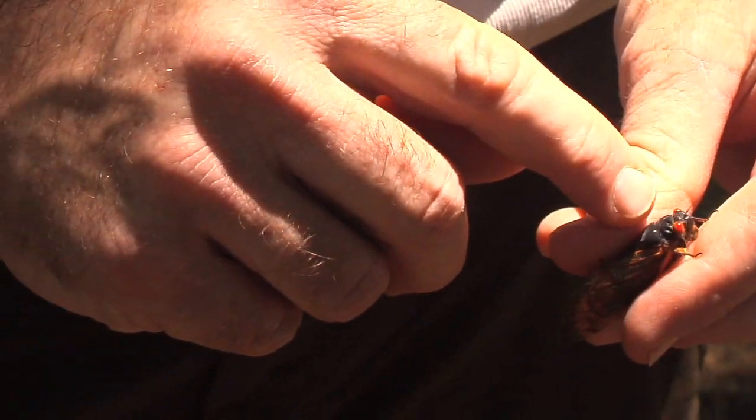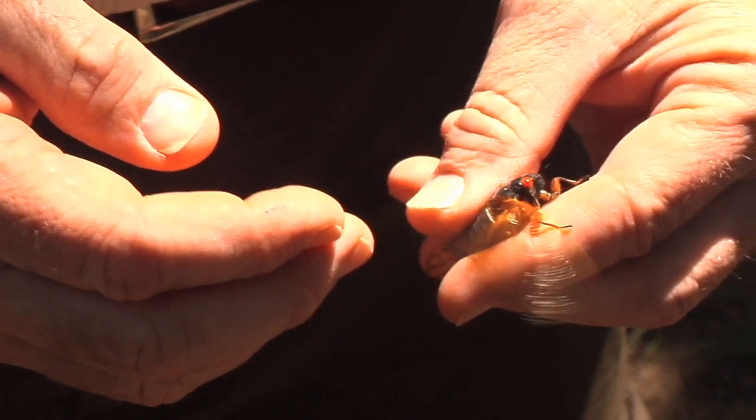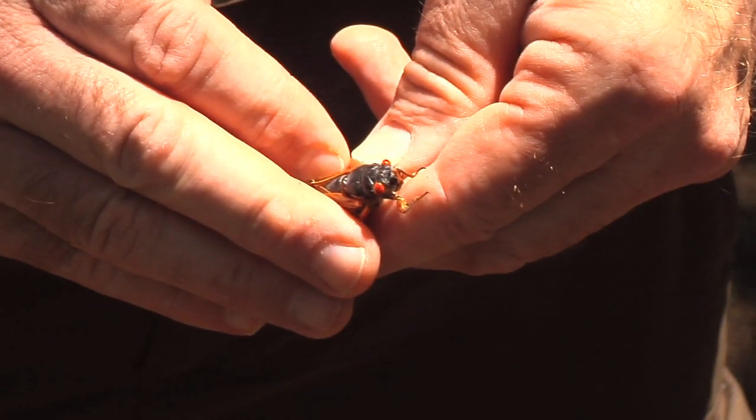Also, I caught a female cicada. They're hard to tell apart. The females are slightly larger. Underneath, she has that spear-like ovipositor for laying the eggs. She can't sing, but she certainly can hear the love song of the adults, and she, too, is probably enjoying the mating party.